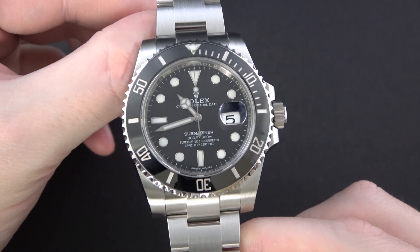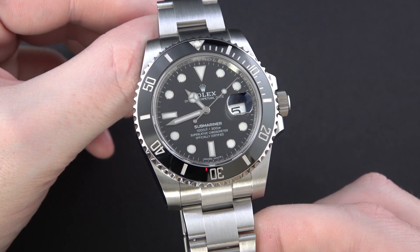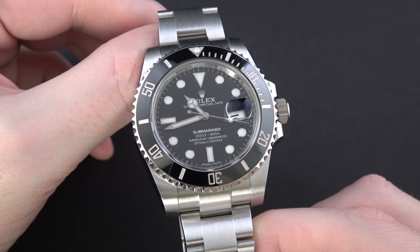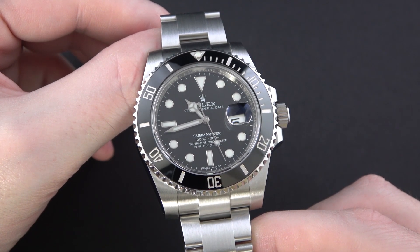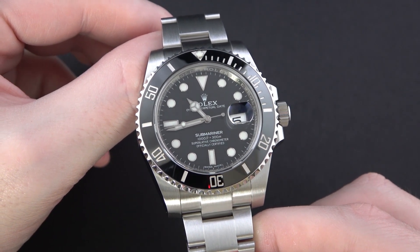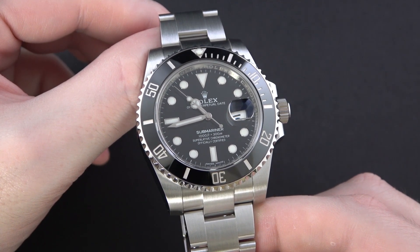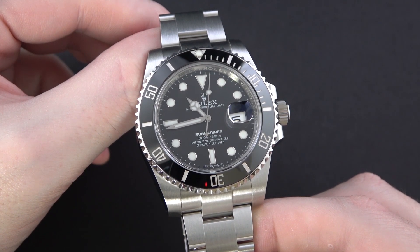The ceramic Cerachrom insert bezel is another feature that really makes the watch come alive and feel more versatile than your standard tool watch. A regular dive watch might have an aluminum flat matte bezel insert, making the watch feel very sporty and utilitarian. This watch has more glitz, more shine — it plays with light better. In terms of overall fit, finish, and quality of construction, it's absolutely stunning. Looking at the profile of the case, the crown guards, the lugs — everything is certainly bulky, which is a divisive feature of the modern ceramic Submariner.